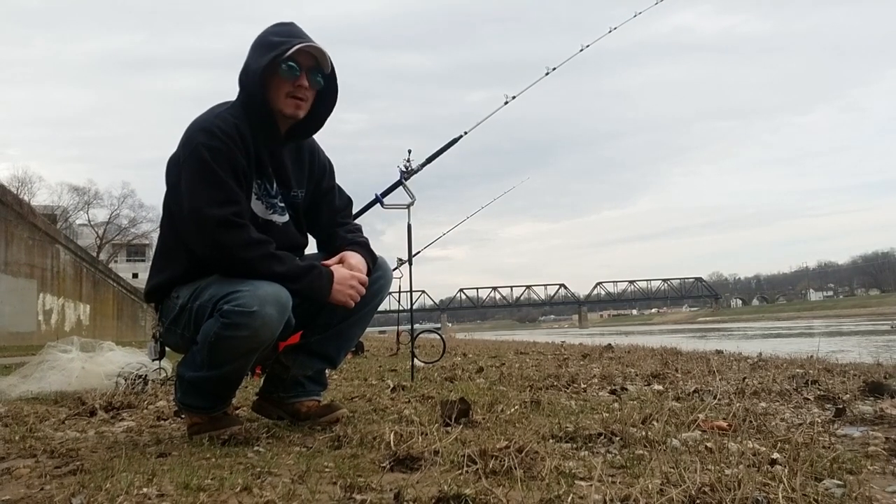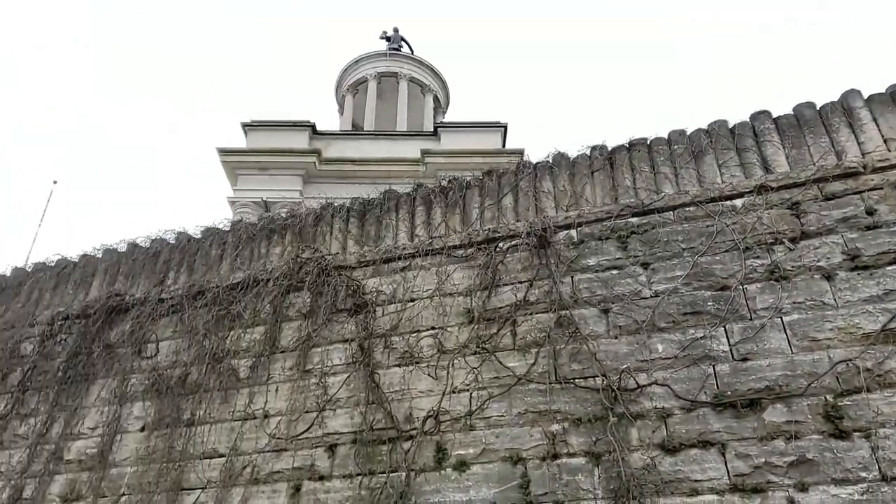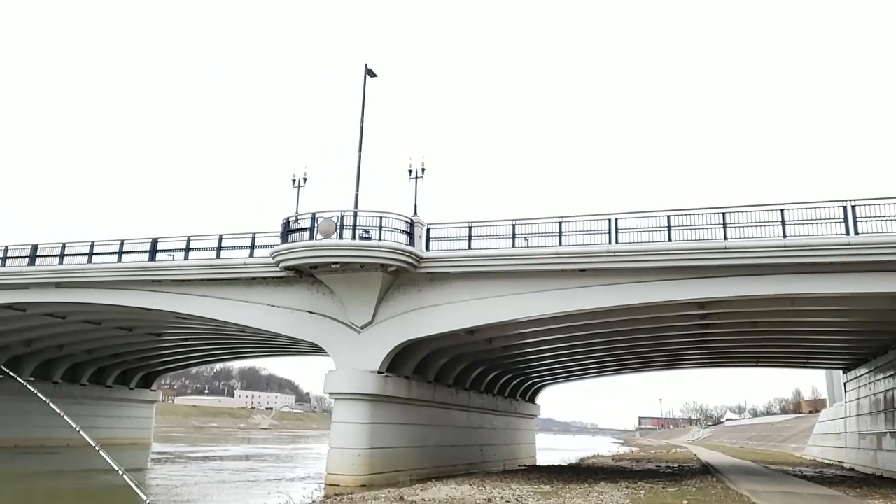You can night fish here too. The High Street Bridge is well lit with street lights and the buildings surrounding the area, so it's a safe place to fish at night.